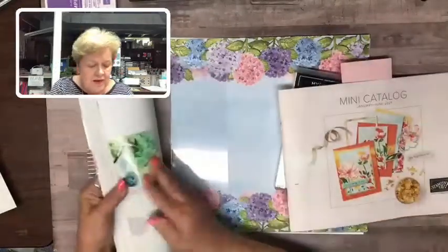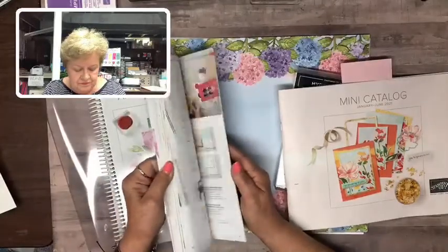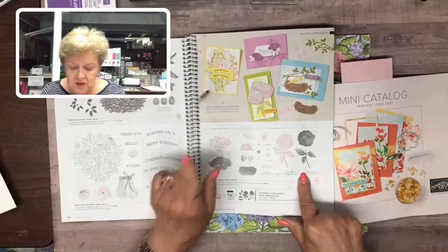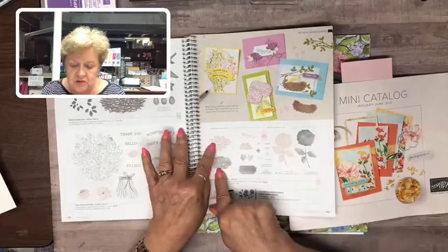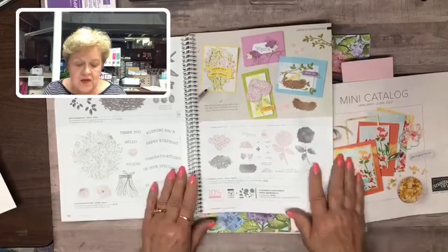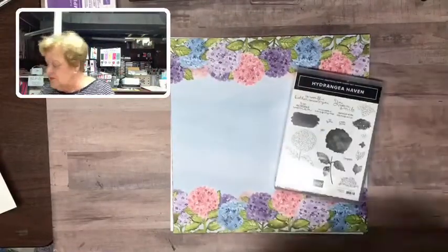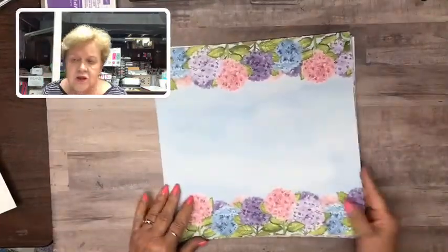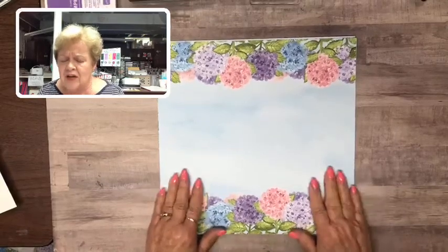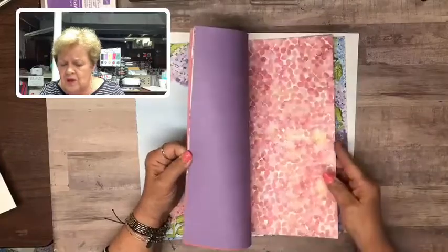Let me see where that is in the annual catalog — it's on page 109. You can see it in a smaller view; the artwork is shown at 50 percent. There's no paper to go with it in the annual catalog. The Hydrangea Haven bundle is still available for 10% off, so yes it carried over, but the lovely paper did not. The paper is not on sale — it's still the full amount at eleven dollars and fifty cents.